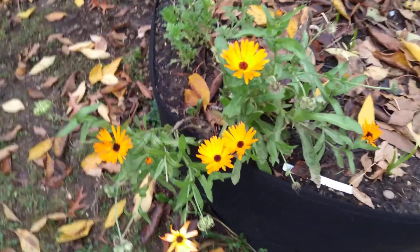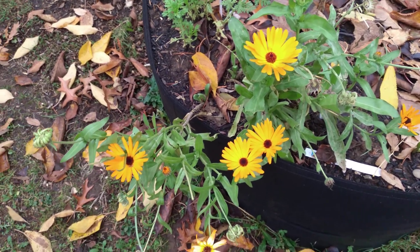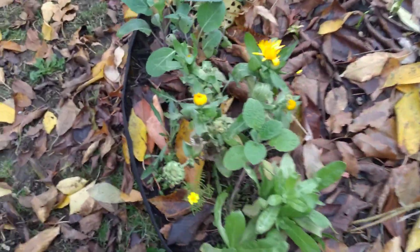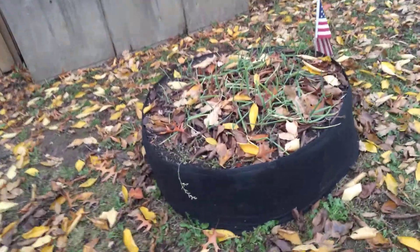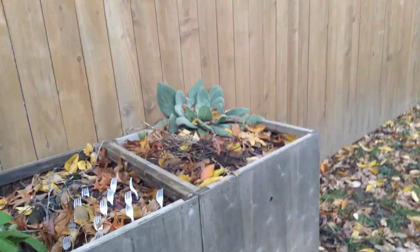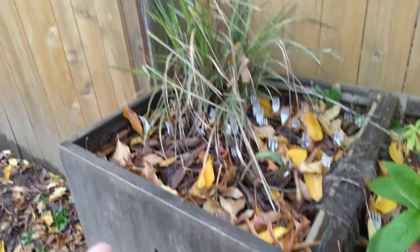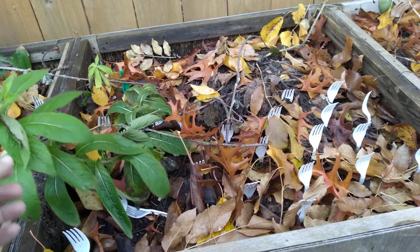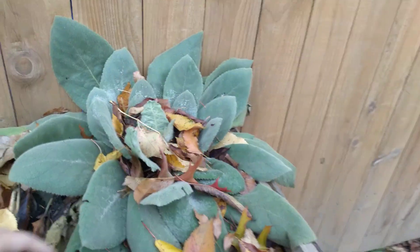Look at all these pretty flowers — I don't normally see these kind of flowers at this time. My walking onions are looking kind of sad right now, but they always come back. This is still looking good, I'm not sure why. This is getting buried by the leaves.